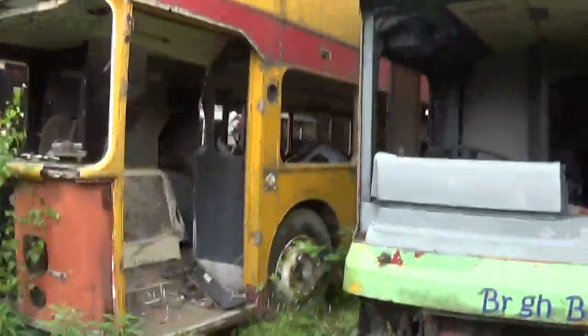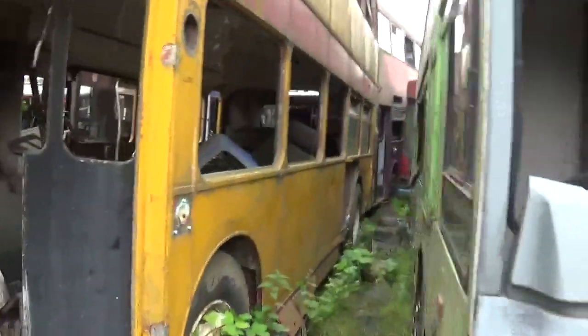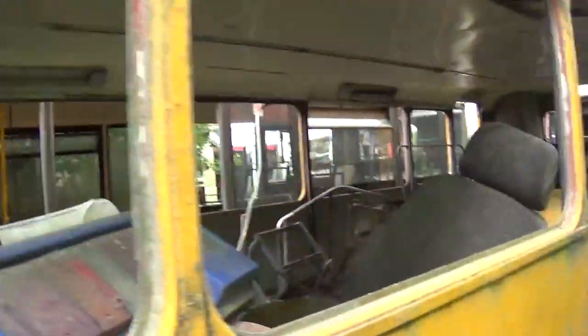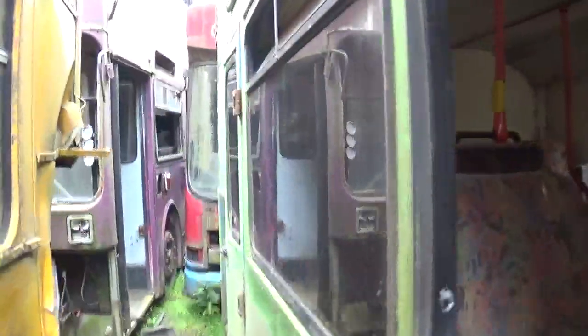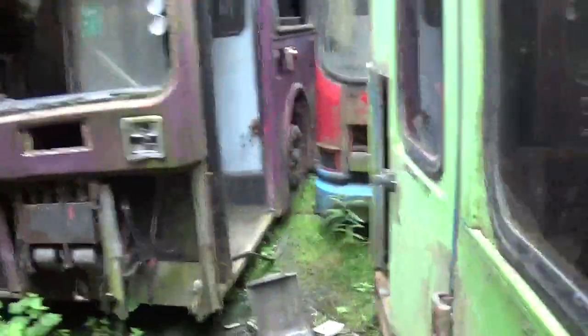There is a Leyland National around here somewhere. I'm going to see if I can remember how to get to it. In the Bristol VR while we walk past. Also it is very muddy if you come here. Normally there's a dog that follows you around, but they've just taken it to the vets. I've got a Metrobus and a Denista.